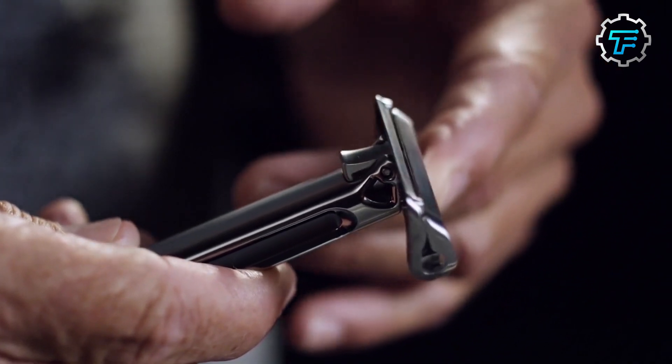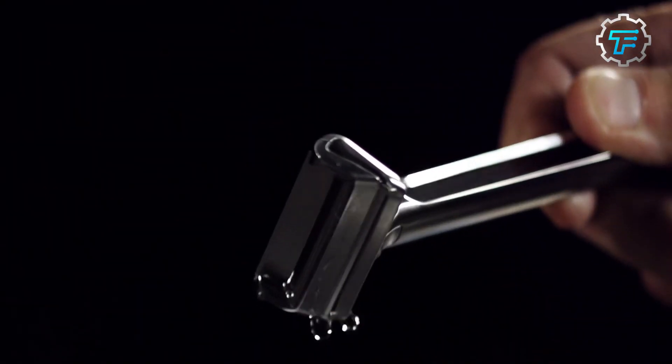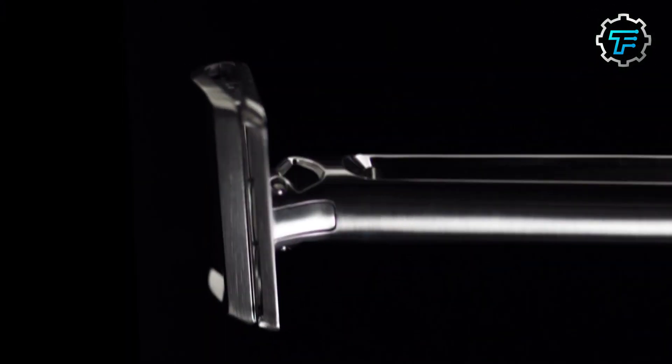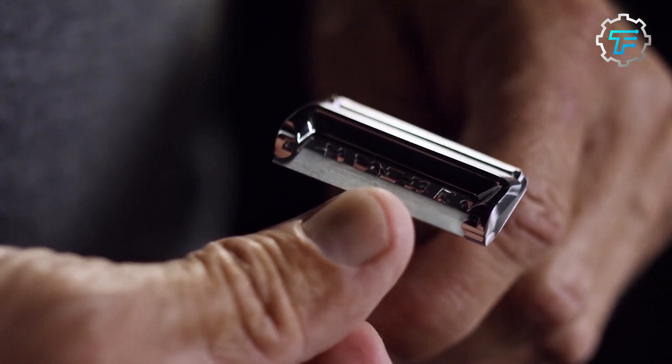After World War II, Boker continued to innovate in the razor blade market. In the 1960s, the company introduced the Arctic razor blade. The Arctic was made of a special type of shark steel and was also coated with a lubricant that made it glide smoothly across the skin.